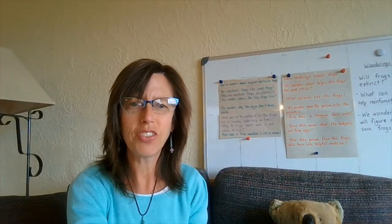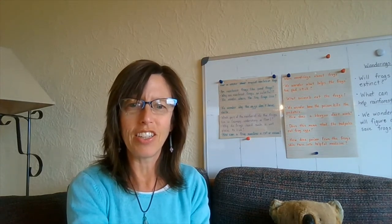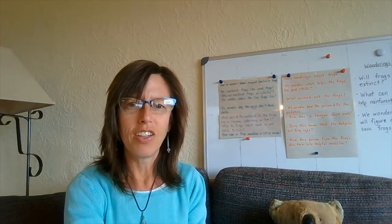Hi everyone, it's Miss Eckert. I'm here on the third day of our language lesson to read some more about rainforest frogs with you.